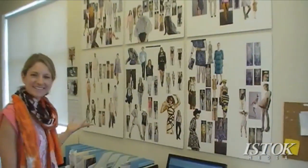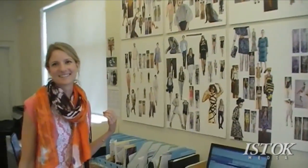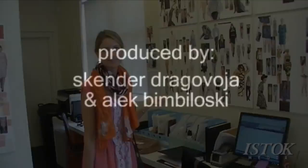You have a very creative and organized approach in terms of how you do your buys. It really almost resembles what you would find in a design studio more so than a buying office. That's really great. Thanks — we try to do our best around here.